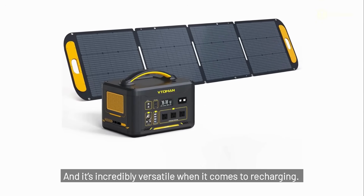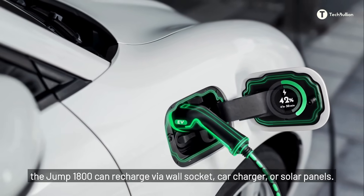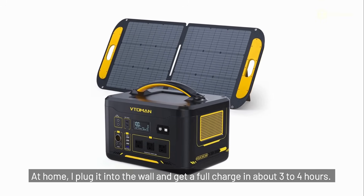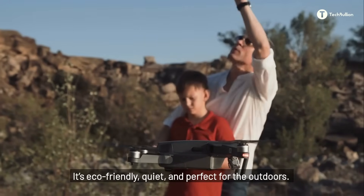And it's incredibly versatile when it comes to recharging. Whether you're at home, in your car, or out in the sun, the Jump 1800 can recharge via wall socket, car charger, or solar panels. At home, I plug it into the wall and get a full charge in about three to four hours. On the road, I rely on solar — it's eco-friendly, quiet, and perfect for the outdoors.